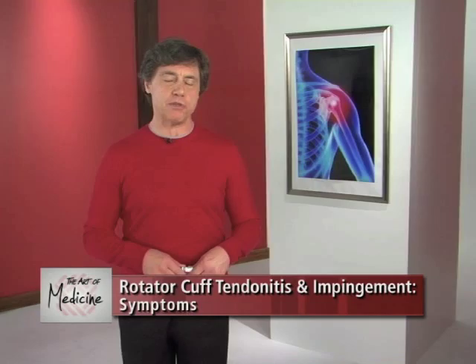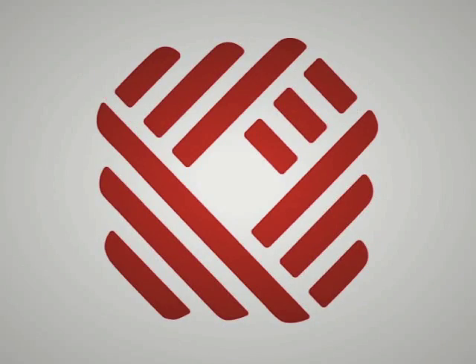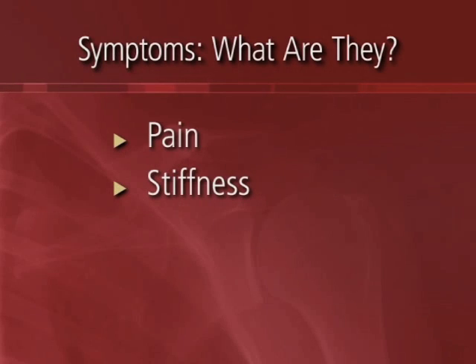Let's take a look at the symptoms of rotator cuff impingement and tendinitis and how they affect your daily life. The two main symptoms of rotator cuff impingement are pain and stiffness. These symptoms develop over time depending on your age and activity level.